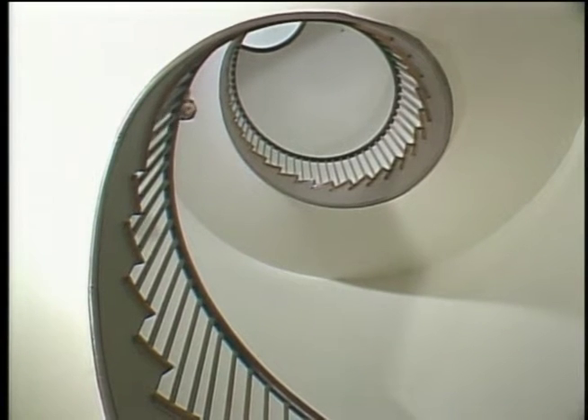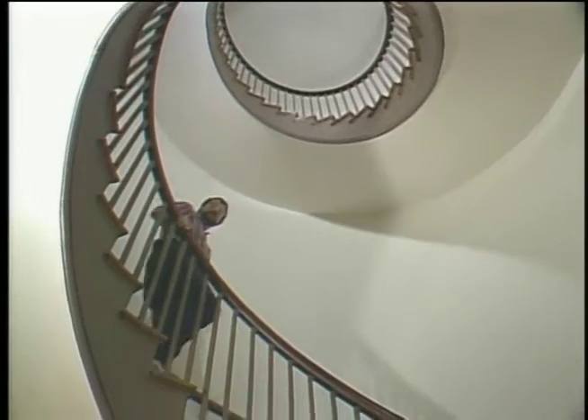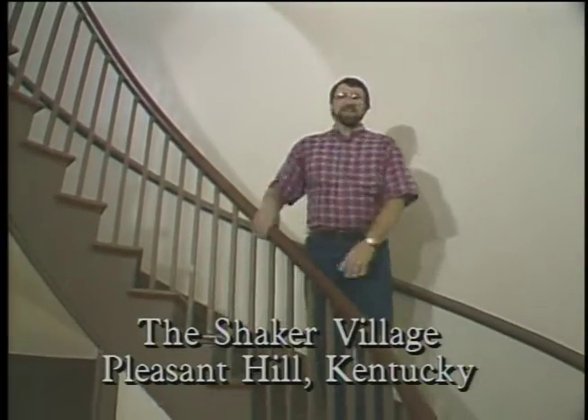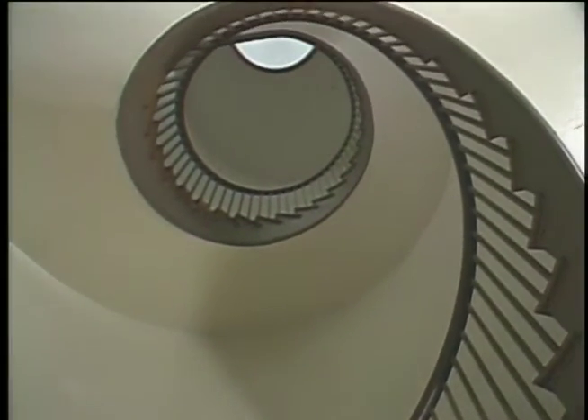I promised to show you that blanket chest in a minute. But you can't come all the way to Pleasant Hill, Kentucky, without stopping in the Trustees Building and looking at this spiral staircase. It goes up over three stories. And to think they built it without a compound miter box, without a laser level, and they didn't have any cordless drills. Now over here on the other side of the hallway is one that's identical. That, ladies and gentlemen, is craftsmanship.